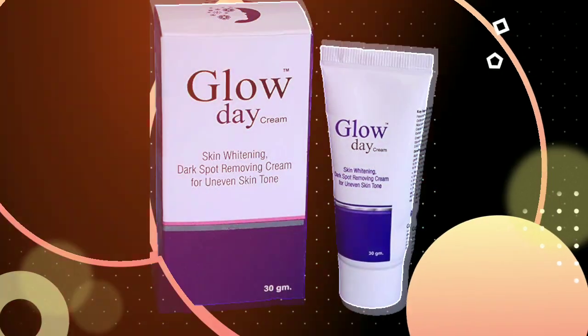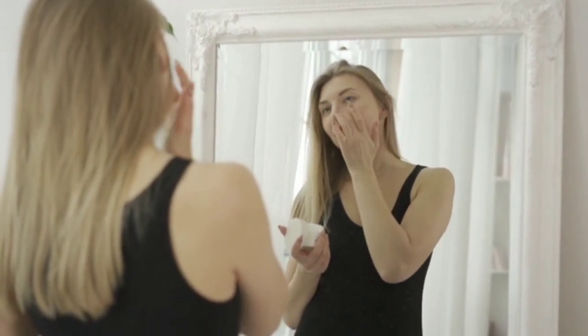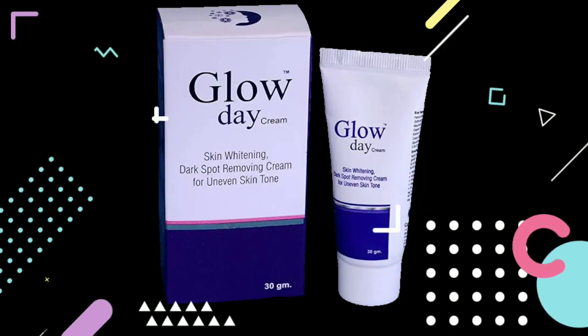Use it for 3 months. If there is any gap, that's fine — use it for a few more days to compensate. Before applying, first understand your skin type. If you have any active pimples problem, you should not put it on your skin.